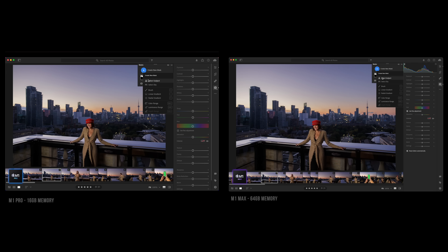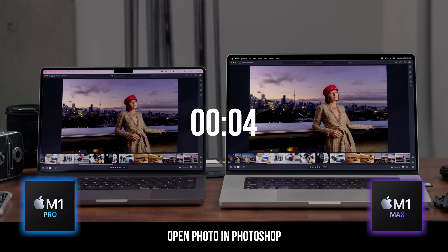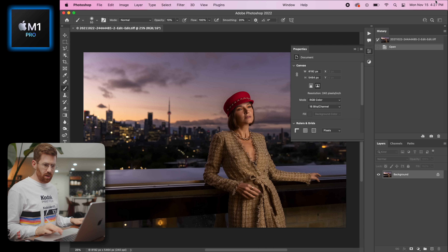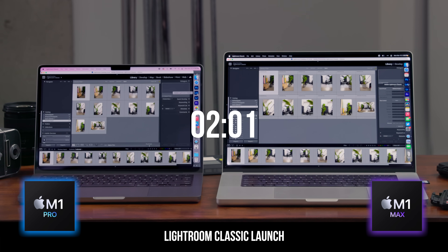Let's try the new smart mask feature — select subject. I got about one second faster on the M1 Max, but that's not an important difference. You can do all the basic editing stuff — I'm not even going to go through it because they can both handle that. Moving into Photoshop — launching Photoshop, no important difference, we're about the same. I'm going to let a lot of things run at once so we can see what happens to the RAM. Launching Lightroom Classic — effectively the same speed as Photoshop.